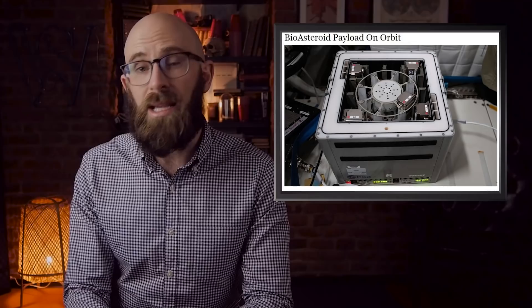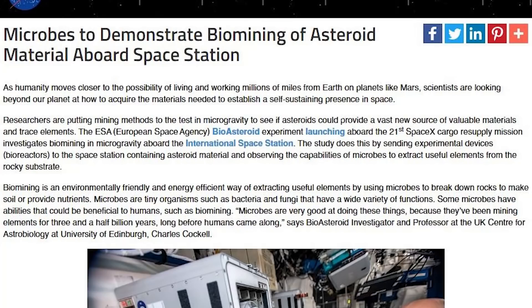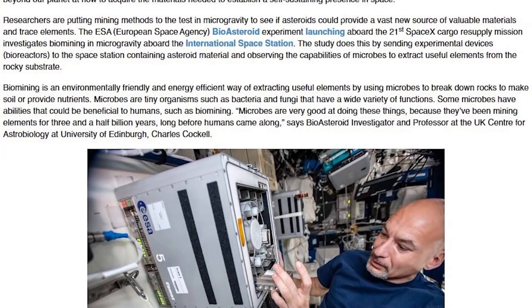In 2020, SpaceX's Crew-1 Dragon capsule docked with the International Space Station, where they would conduct a series of experiments over the course of 180 days. One of the most interesting experiments delivered to the ISS is Bioasteroid, which seeks to test rock-eating microbes for potential biomining operations to be carried out in the future on the Moon, Mars, and maybe even asteroids. These experiments could lead the way in a new era of space exploration, where biomining and the use of microbes will provide a host of different systems for astronauts.